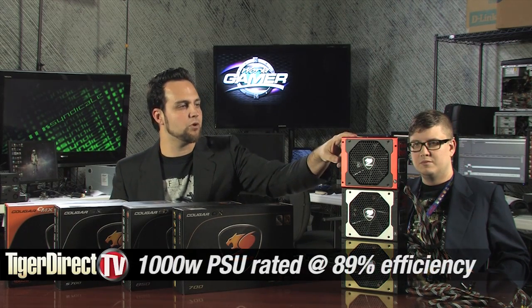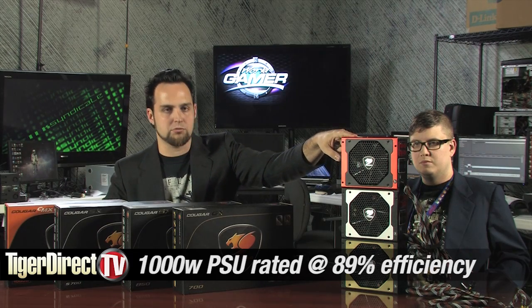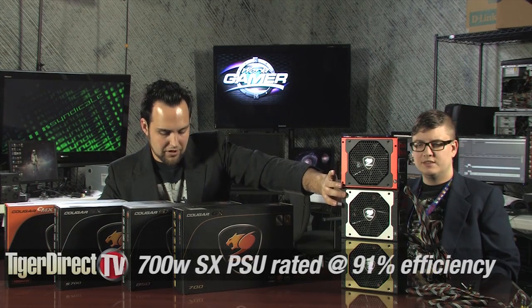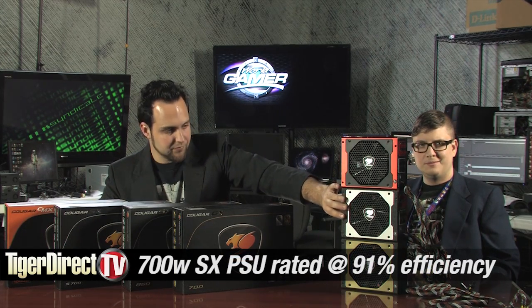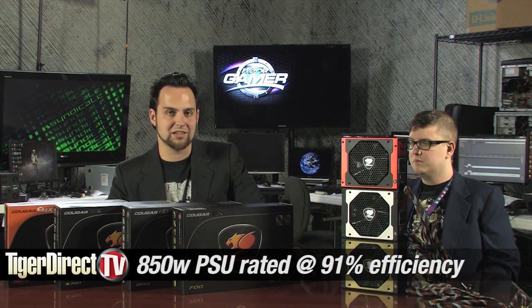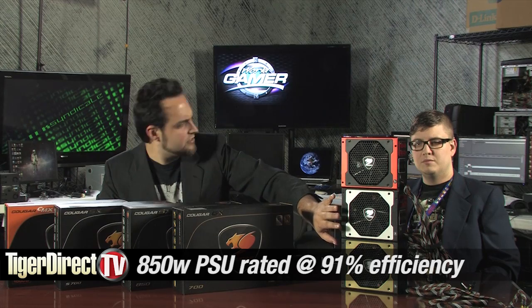Let's go through the actual efficiencies on all the units. The 1000 watt gets around 89% efficiency as advertised, with real-world tests showing 85 to 89%. The 700 watt silver gets close to 90% efficiency. The 700 watt gold on the bottom gets up to 93% efficient — that is ridiculous. And the 850 watt that's in one of the machines gets up to 91% as well. Just ridiculous.